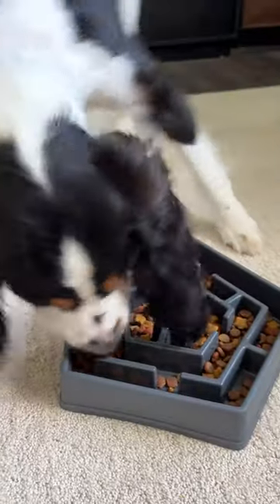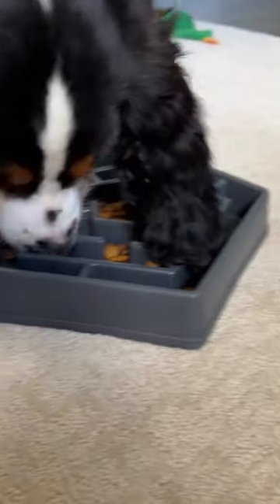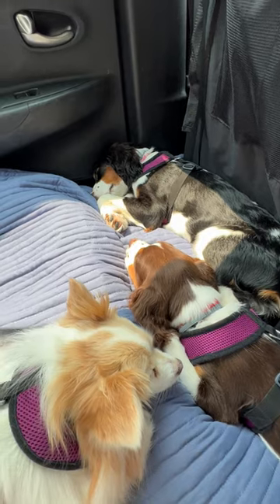Then keep a separate tote bag up front with you with the things that you might need while driving, on your breaks, or right when you arrive before you unpack. Don't forget to bring an extra serving or two of food in case you break down or can't get home when you originally planned. Follow for more dog travel tips.